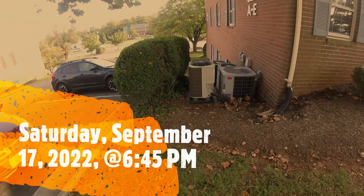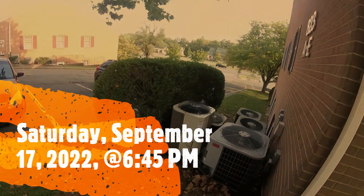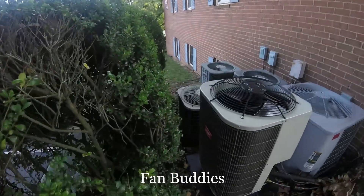Guess what we have here? I came back to the doctor's office complex and I saw that Carrier. Remember that Carrier that I caught defrosting back in January? It got replaced with a brand new Bryant.